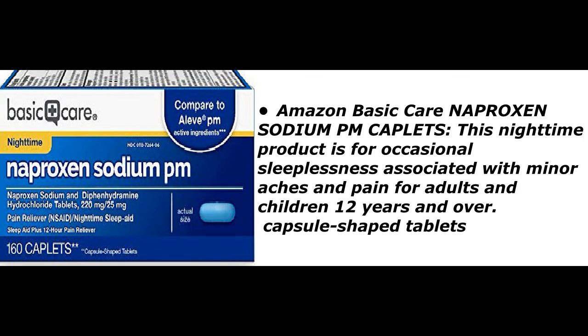Amazon Basic Care naproxen sodium PM caplets. This nighttime product is for occasional sleeplessness associated with minor aches and pain, for adults and children 12 years and over. Available as capsule-shaped tablets.